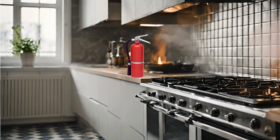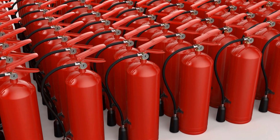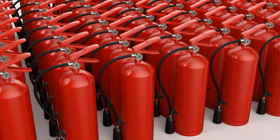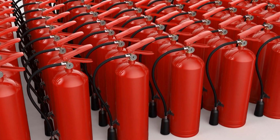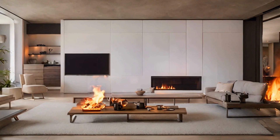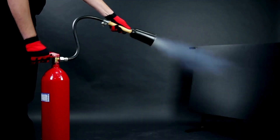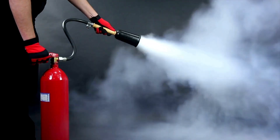Everyone knows that fire extinguishers are a must-have item in homes and businesses, but most people might not know that different extinguishers need to be used under different circumstances. Did you know that having the wrong type of extinguisher can be worse than not having one at all? Proper use of a fire extinguisher can not only save your insured's property, it can save their lives.